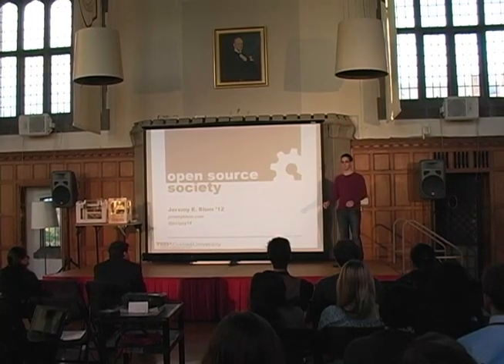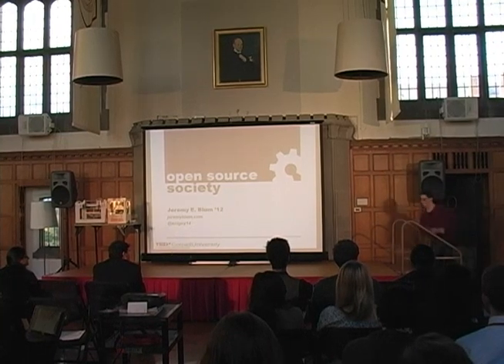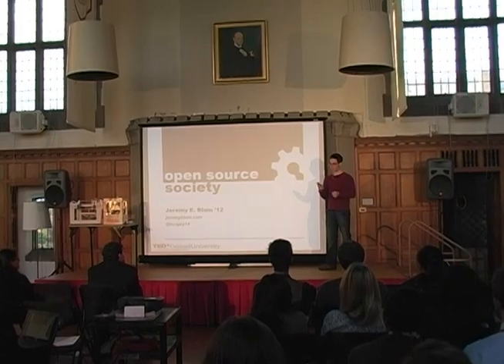Hey, I'm Jeremy Bloom. I'm going to be talking about how open source software and hardware can be expanded to the rest of society to help improve sharing and collaboration.